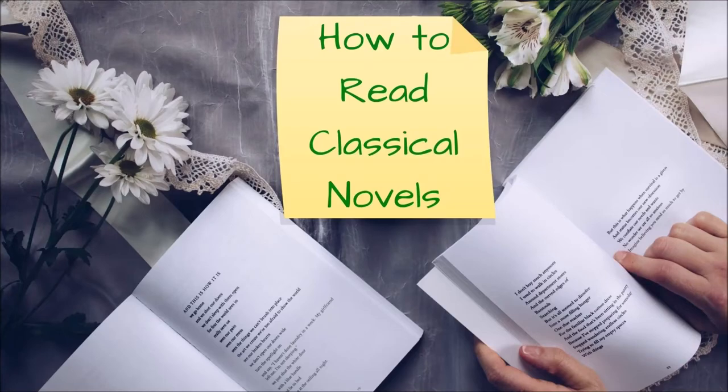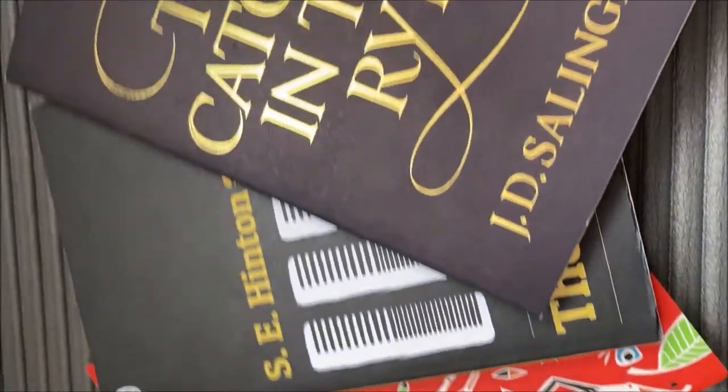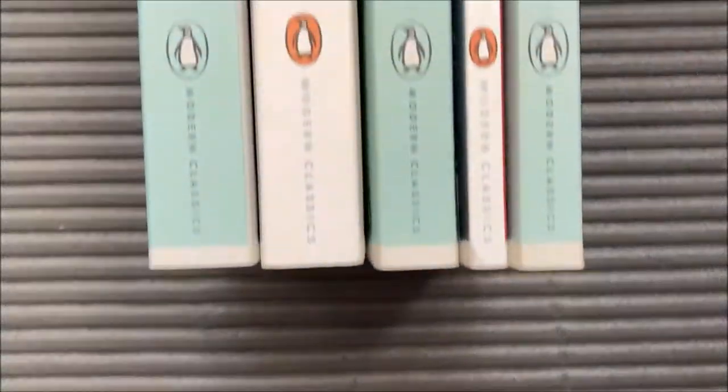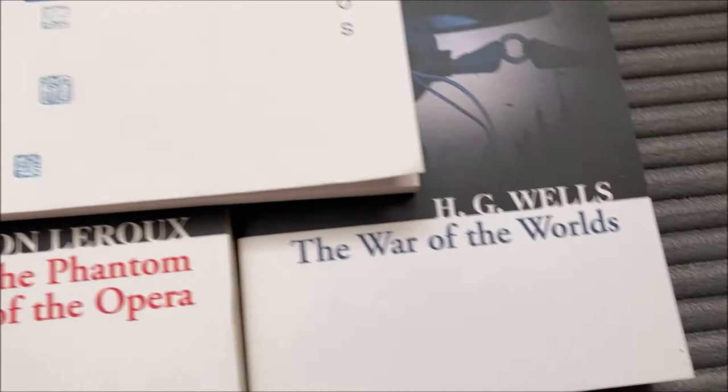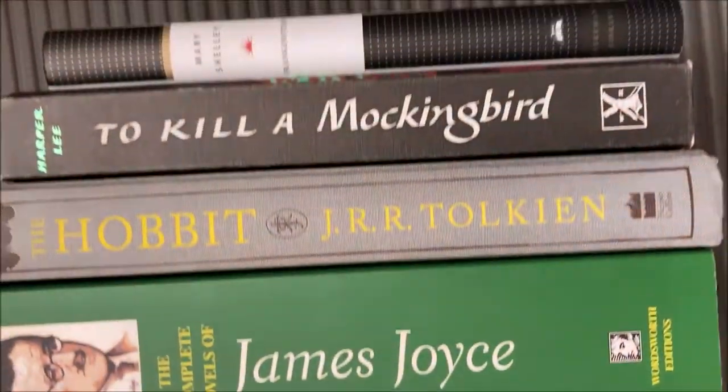Hi guys and welcome back to my channel. This week's video is how to read classical novels. As someone who genuinely enjoys classics, I get asked about this a lot, either by people who are too intimidated and don't know where to start, or by those who are forced to read them at school and now hate it. So here's a quick guide on how to read classical novels.